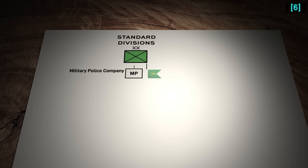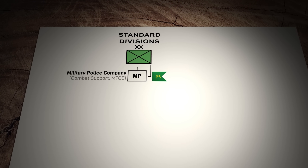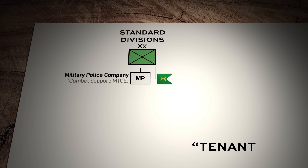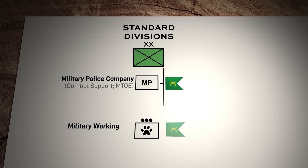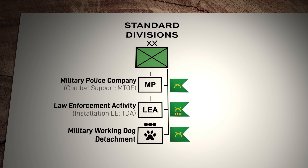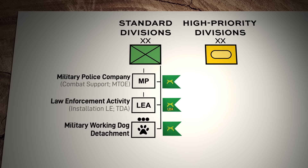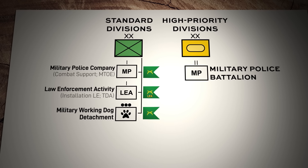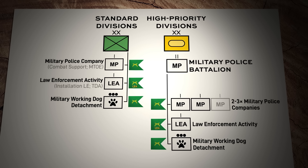Most divisions will end up with one organic MP company capable of the combat support role. Most current MP companies aren't organic to divisions but are tenant units, often with an MP brigade at the top. Divisions would also have a military working dog detachment and one law enforcement activity purely for law enforcement, with no MP battalion as an intermediary command. Higher-priority divisions like the 1st Armored and 1st Cavalry will likely end up with an organic MP battalion, with two or three combat support companies and a headquarters detachment to lead it.